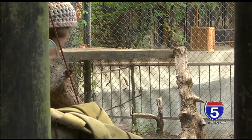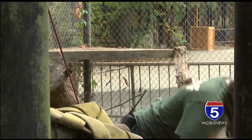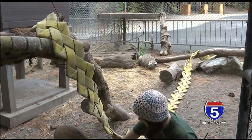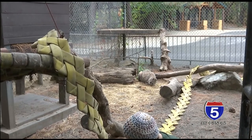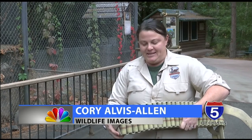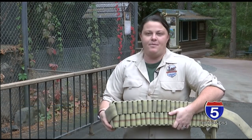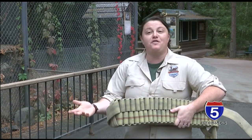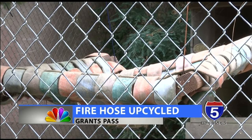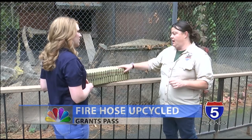But making broken things good as new isn't limited to animals. There's some hardware, some drills, some hammers, and some skill involved. The non-profit has found a way to upcycle fire hose that's no longer operational. They ended up on this adventure because the Medford Fire Department called and asked if they could use some of it for enrichment or basically as toys for the animals. Two years later, miles of fire hose has been used to weave hammocks, toys, and other tools for enrichment.